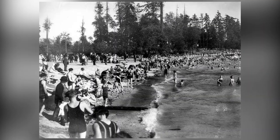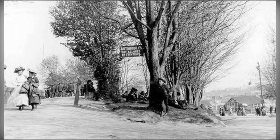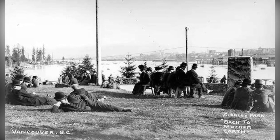Today, the seawall stretches for 22 kilometers, making it the world's longest uninterrupted waterfront walkway. And the Stanley Park portion is just a fraction of this incredible feat of engineering. From Canada Place to Kitsilano Beach, the seawall offers breathtaking views of the city and the surrounding natural beauty.